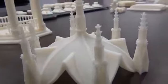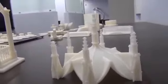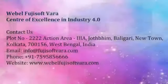If you are interested in any of the 3D printing or additive manufacturing services or courses at the Webel Fujisoft Wara Center of Excellence for Industry 4.0, please contact us.